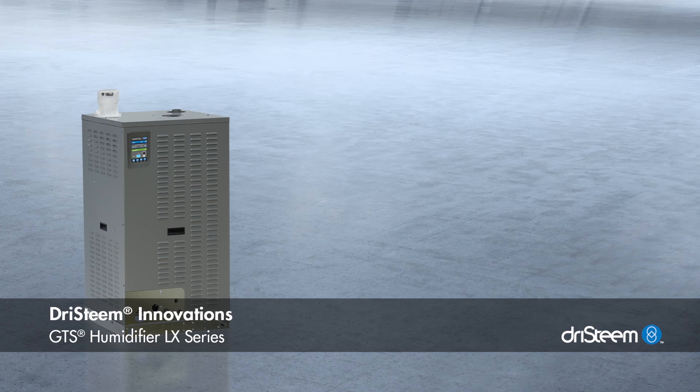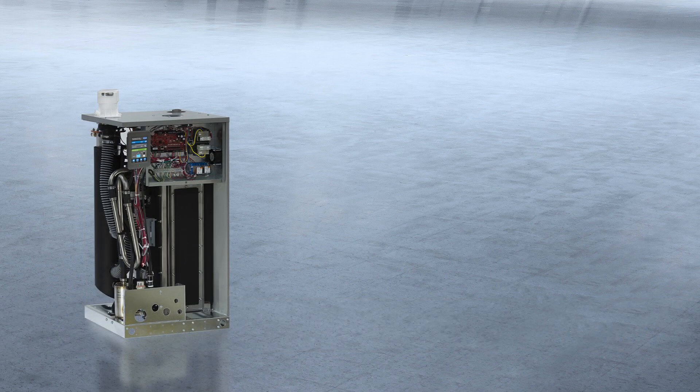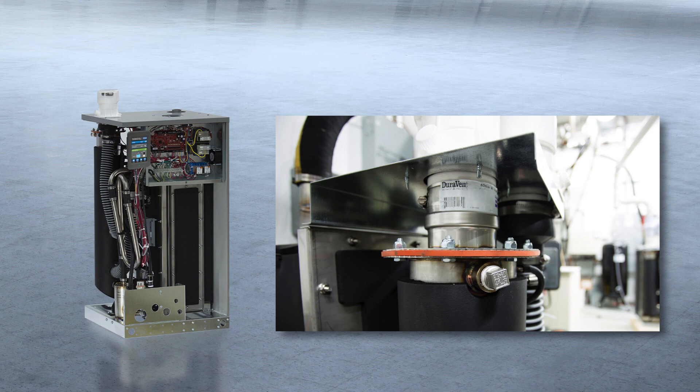GTS humidifiers from DrySteam are the industry's first and best-selling gas to steam humidifiers, and now more than ever, the best choice for reducing energy costs.